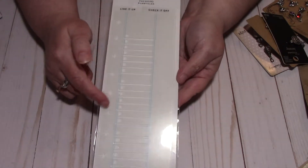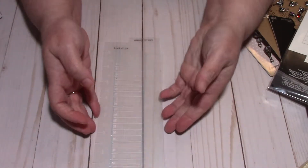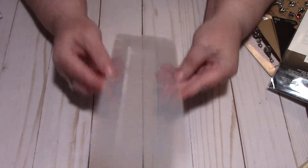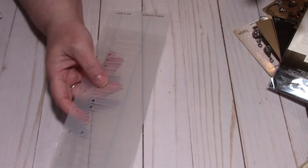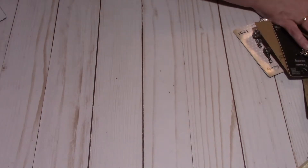This is the classic Happy Planner item. It's two little plastic bookmarks and it's just a check-off list you put on the paper. This was actually on sale, so I got it for about five bucks.